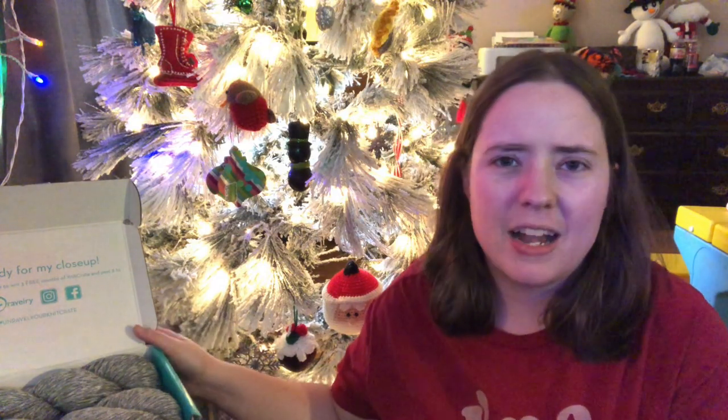Someone will get these two pretty hanks of yarn. And if you win it and you don't have a swift, I can cake it up for you — I've got a swift and a ball winder. So if you don't want to worry about doing it yourself, just let me know when you win and I will gladly cake it up and send it to you caked, or wound into a ball if you prefer. I can do either. I just thought I'd give that as an option because I know a lot of people don't have swifts and ball winders.